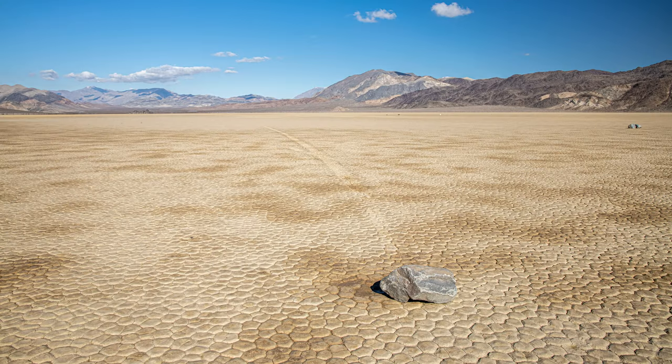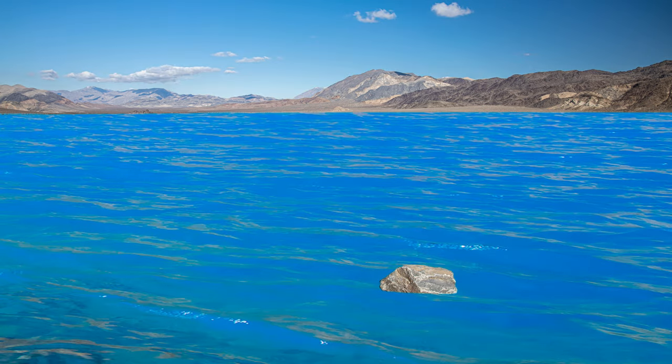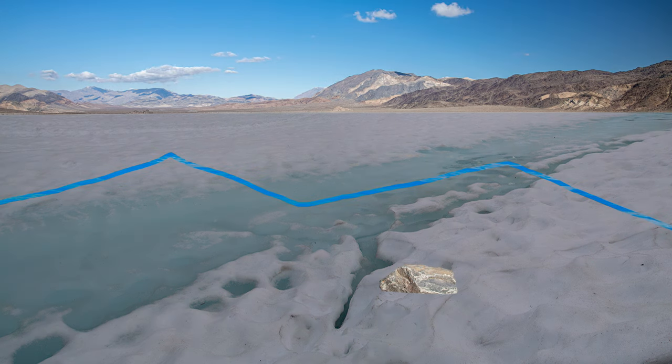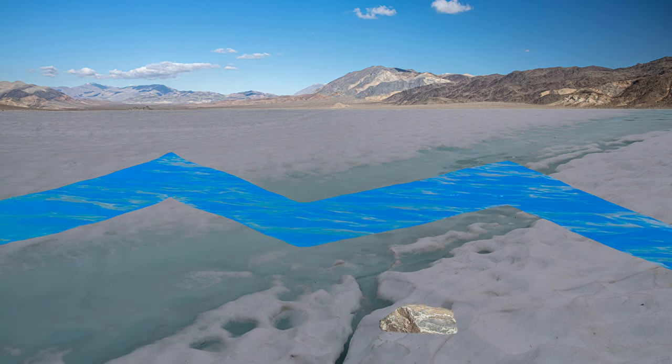In order for the rocks to move, you need a series of events. First, you have to have an arid period, followed by enough rain to put about an inch to an inch and a half on the normally dry playa. That water then needs to freeze, followed by the sun coming out and partially thawing the ice, creating a thin layer of water under the ice, which also has to break up into large flows. Once you have the large ice flows on top of the thin layer of water and slick mud, even the slightest breeze can push these large ice flows across the lake bed, and they either have the rocks embedded in them and drag them along, or they run into the rocks and push them along.